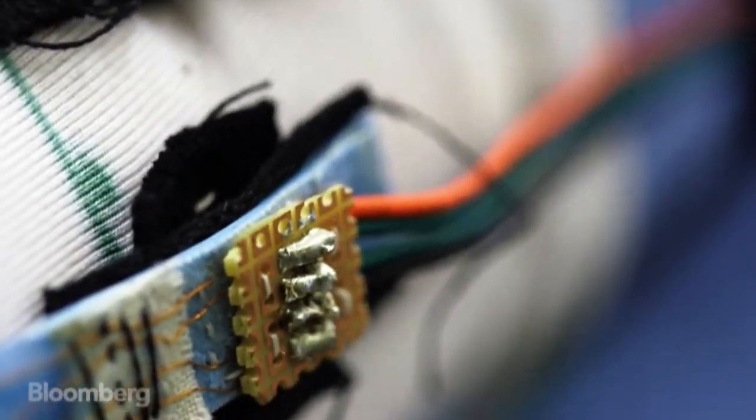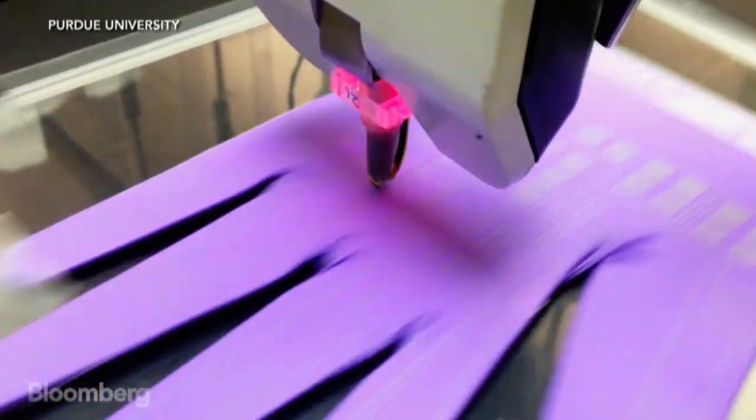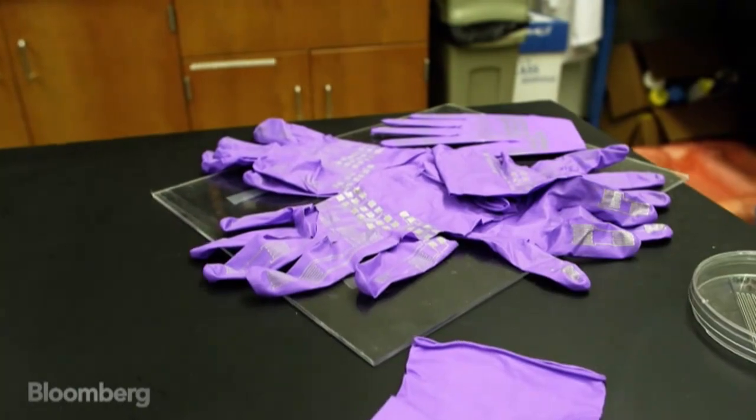Long term, if we think about what might exist in the far future, I think of completely integrated soft exoskeletons that will assist with our motions and do so seamlessly, so we don't even know that we're wearing this technology.